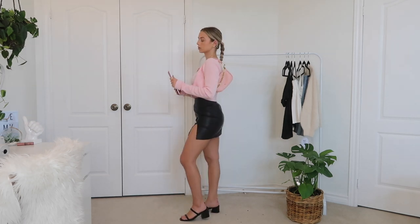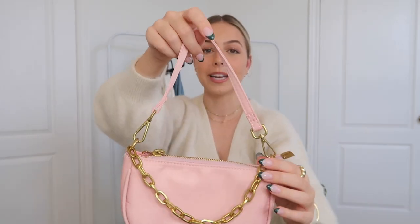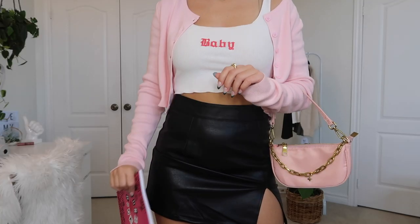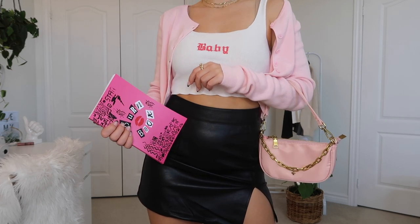I just undid the cardigan and put it over the white tank top, and it literally looked identical to the outfit Regina George wore in the movie. For accessories, I picked up this adorable baby pink mini nylon bag — the color is amazing, it matches the cardigan perfectly, and it has gold detailing. To finish off the outfit, I picked up a pair of strappy crocodile mules with one strap over the toes and one near the ankles — it's a very early 2000s Mean Girls, Clueless vibe.